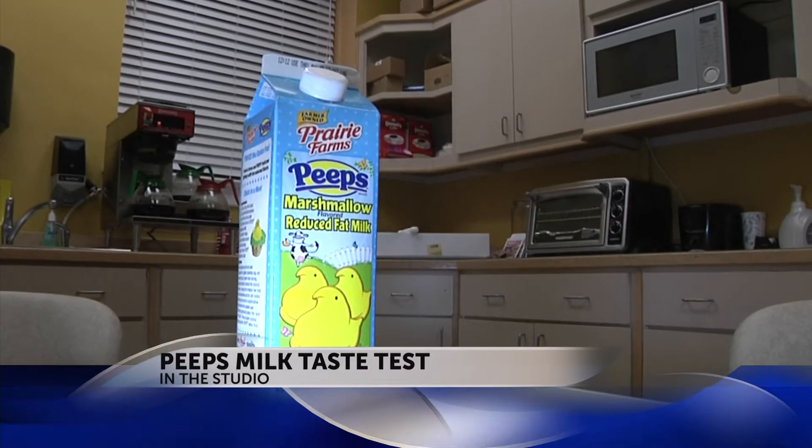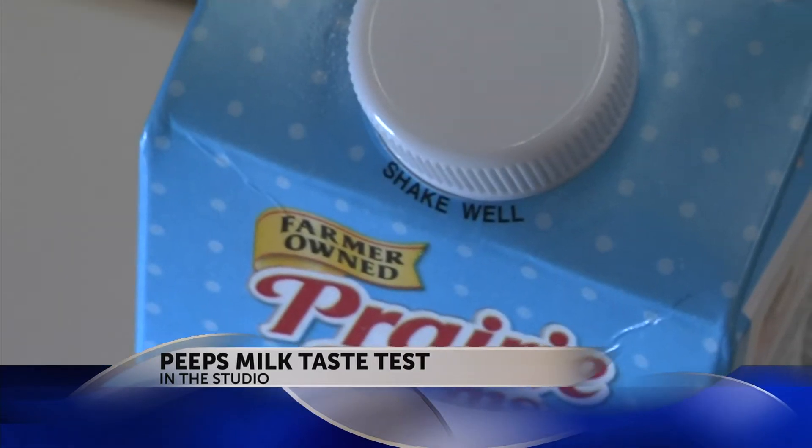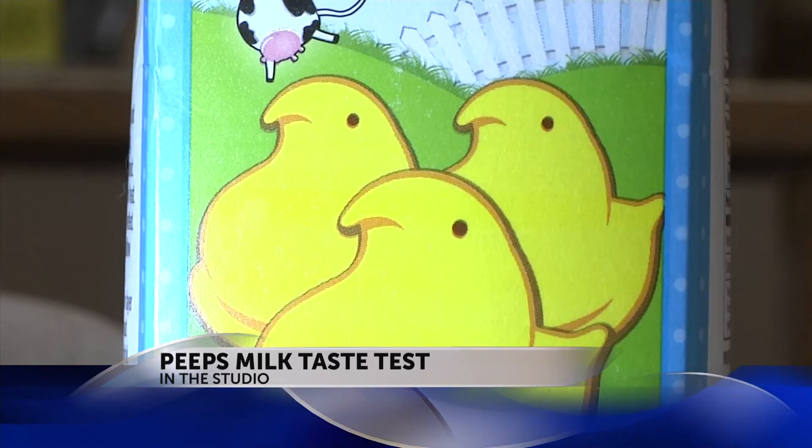This is Peeps flavored reduced fat milk made by Prairie Farms. Now take a look at this, John. What do you think? You want your marshmallow milk to be reduced fat, I think. That's important. I saw it and I said, you know what, I have to get this, so we're going to take a little taste test.